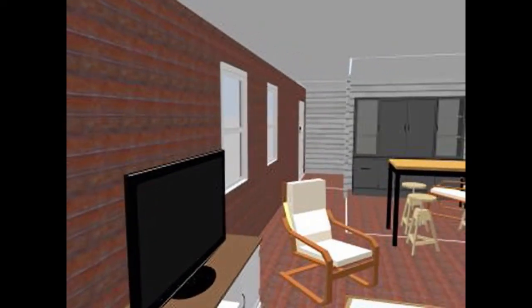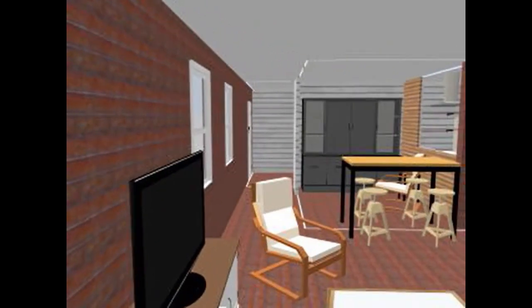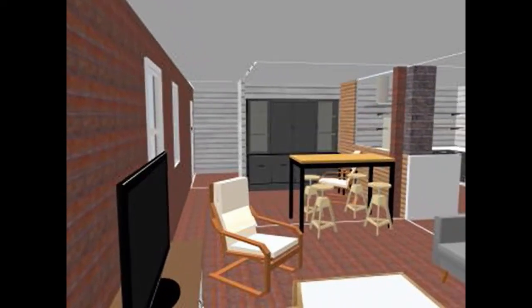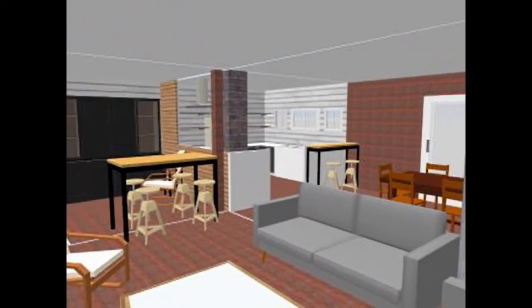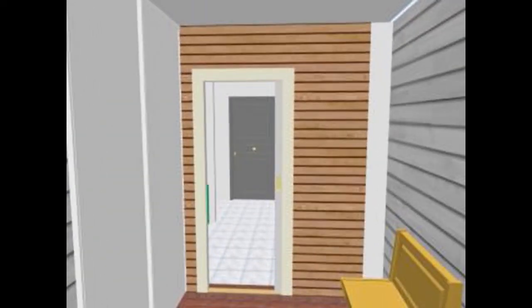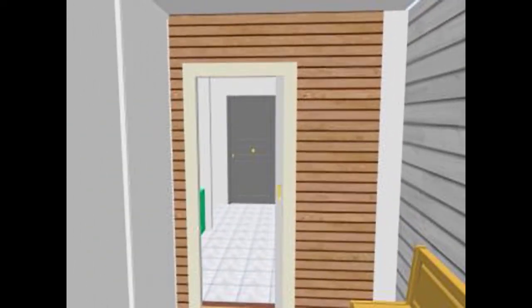Turning around, you see the Murphy bed area, the games room, the kitchen, and finally the living room and dining room. We're pretty excited — I think this is turning out pretty well.